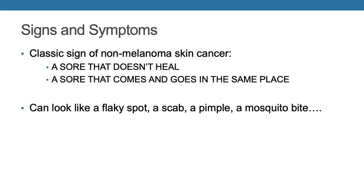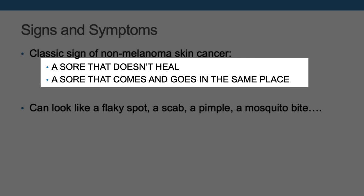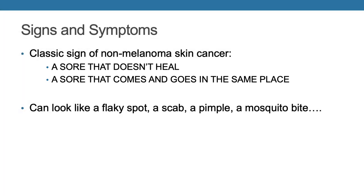A classic sign for non-melanoma skin cancer is a sore that doesn't heal. Another thing that can happen is a person might develop a sore — which could look like anything, a scab, a bug bite, a flaky spot — that comes and goes in the same place. It usually doesn't hurt, which makes it easy to ignore. But obviously non-melanoma skin cancer requires attention. Because we see more of our clients' skin than they do, we might be in a position to offer some important information about what we observe, as long as we are very careful about how we share that.